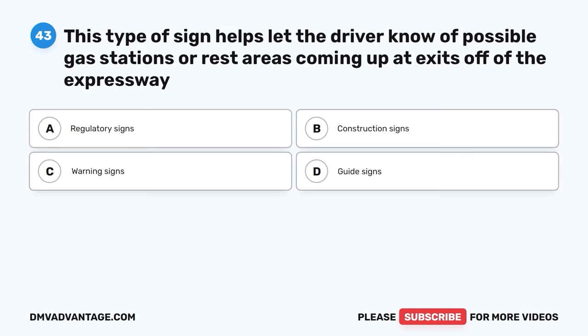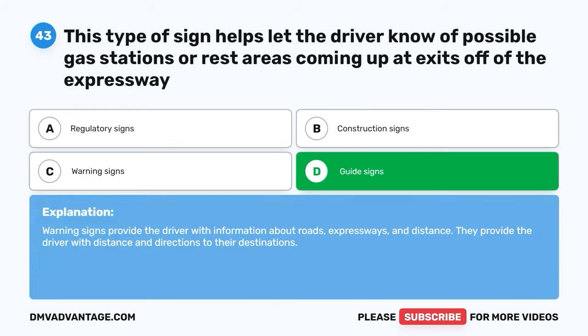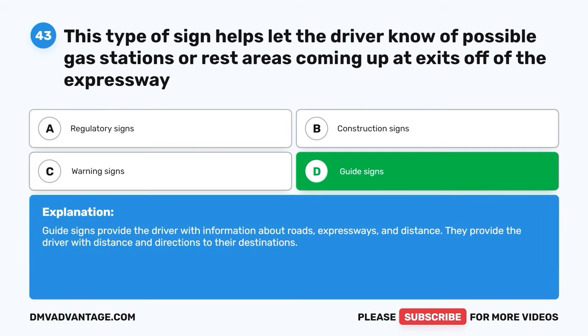Question 43. This type of sign helps let the driver know of possible gas stations or rest areas coming up at exits off of the expressway. A. Regulatory signs. B. Construction signs. C. Warning signs. D. Guide signs. The correct answer is D. Guide signs. Guide signs provide the driver with information about roads, expressways, and distance. They provide the driver with distance and directions to their destinations.